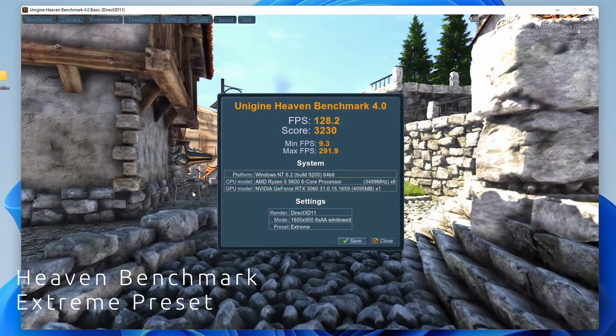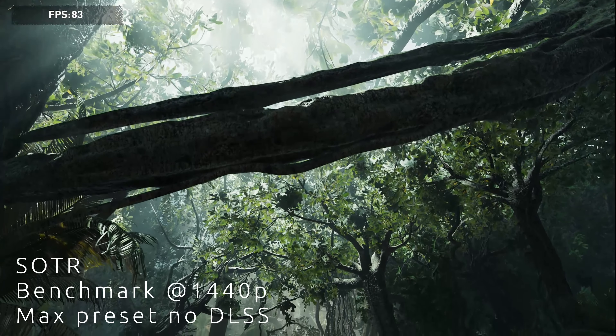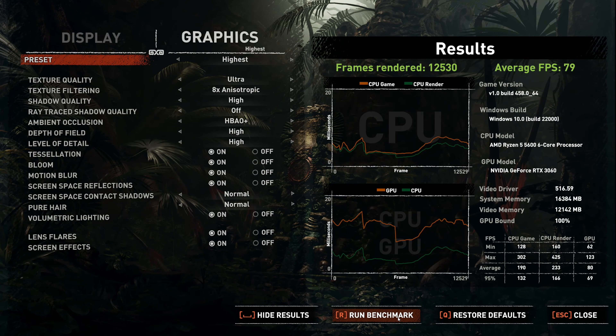Let's start with some gaming benchmarks. Unigine Heaven is running at 128 FPS with a score of 3230 — bang on the money, exactly what you'd expect from this, about half as fast as something like a 3080 Ti, which you'd expect considering the much lower price. Overall, nicely balanced. In Shadow of the Tomb Raider on the highest preset with DLSS off, our average FPS was 79 — around 80 is exactly what you'd expect from an RTX 3060. Pretty nice performance in a AAA title on highest settings at 1440p.